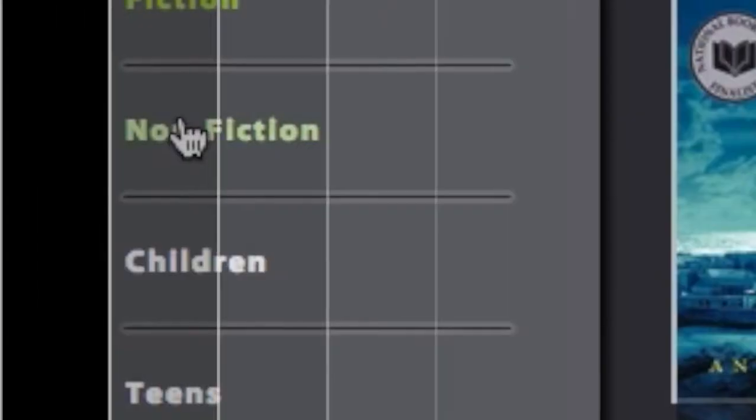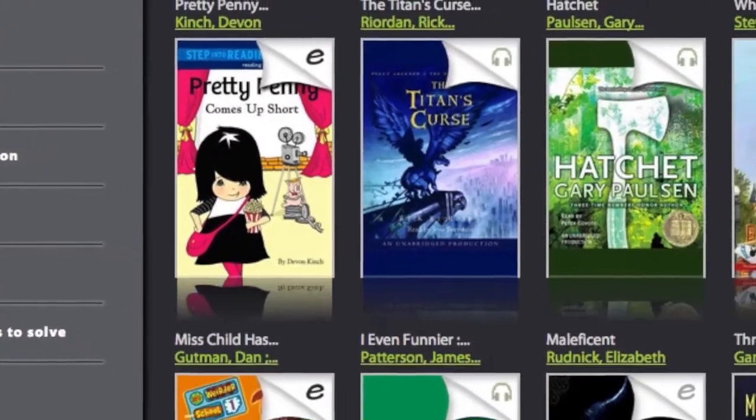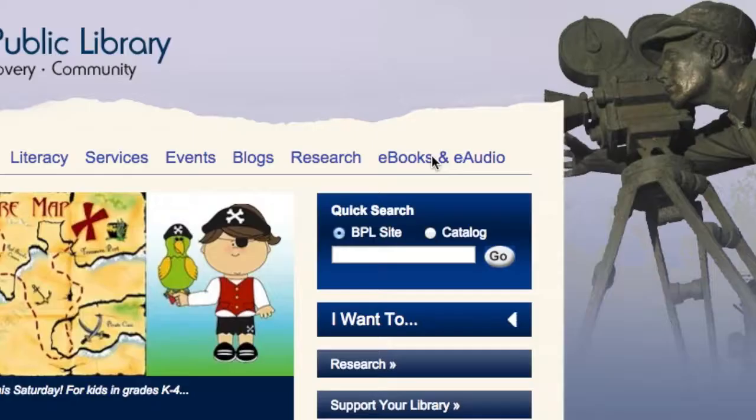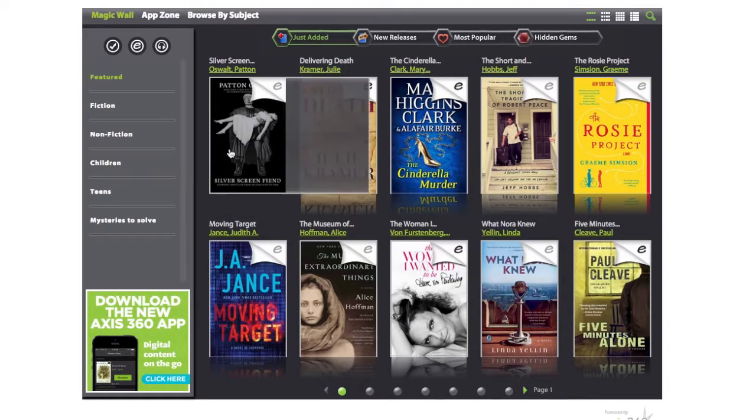For the avid reader, best-selling fiction and children's favorites are just a few clicks away, thanks to e-books. Here's how you find them. Go to burbanklibrary.com and click on the e-books/e-audio tab at the top of the home page. From here you will find the magic wall, loaded with books for adults.